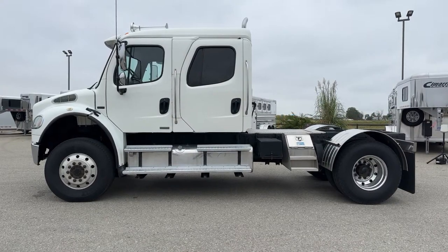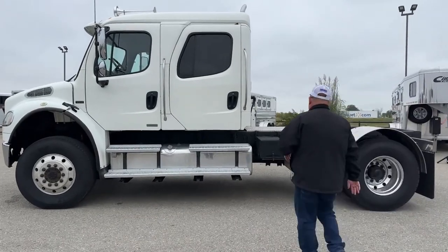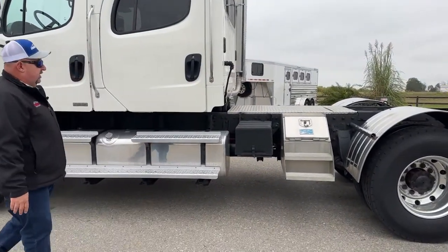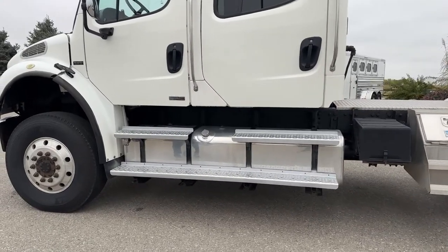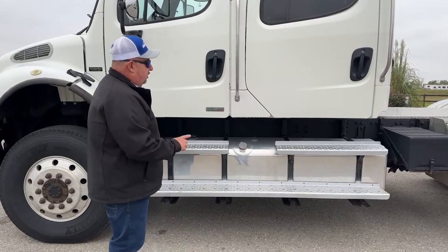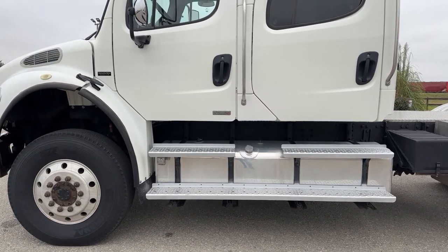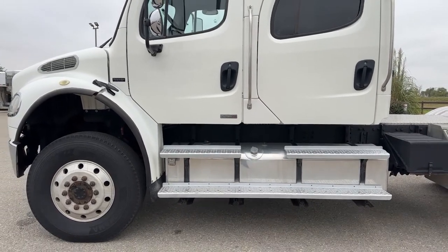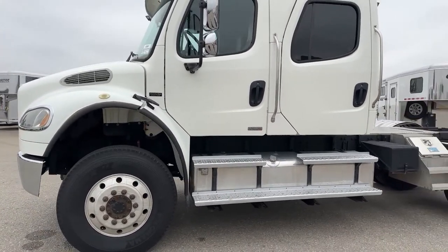As we take a look at a couple of other things from the side, it still does come with a storage box located right here. Another advantage to this specific truck is the fuel — it comes with 100 gallons here and 80 on the other side for a combined 180 gallons worth of fuel. So you're going to be able to go a substantially long amount of time without having to refuel.